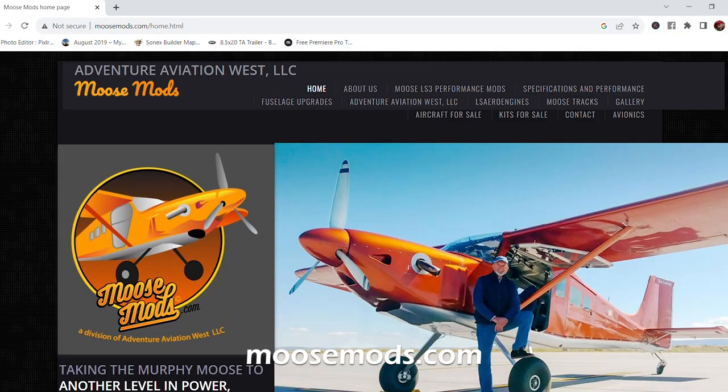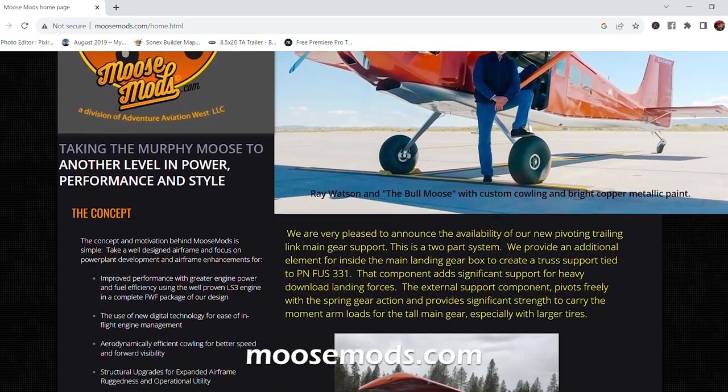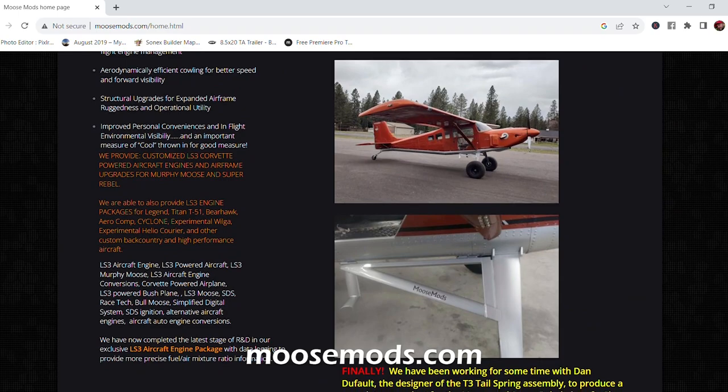Their websites are moosemods.com and lsarrowengines.com. He admits to being remiss with social media presence, but his new assistant Kristen is helping get them out there, so watch for more social media activity over the next few months.